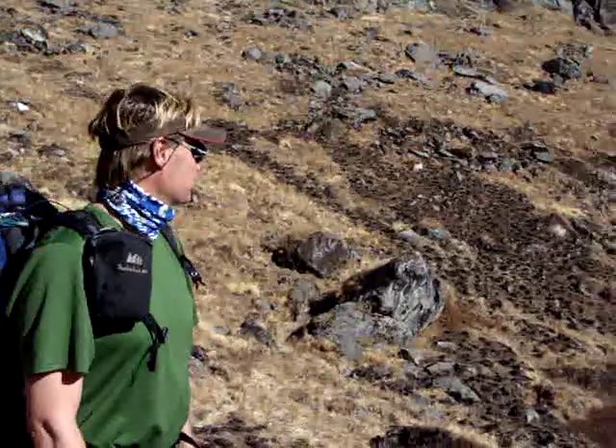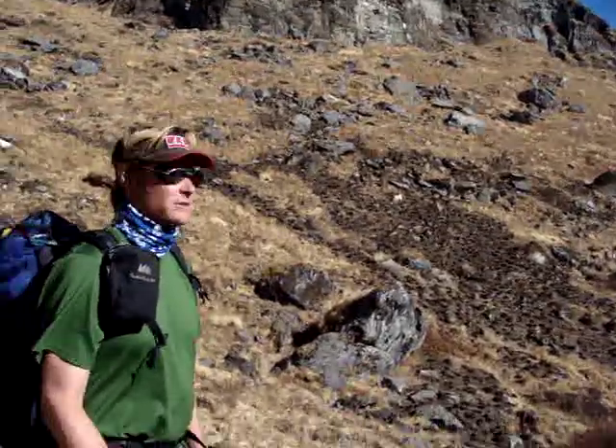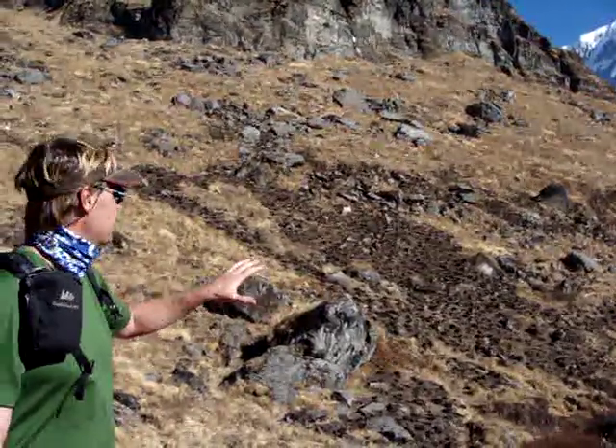Here we're looking at some grassland in Annapurna Conservation Area. We're almost to Annapurna Base Camp, or Annapurna Sanctuary as it's also called. This is a really good example of natural resource management working in Nepal, which is incredibly rare.